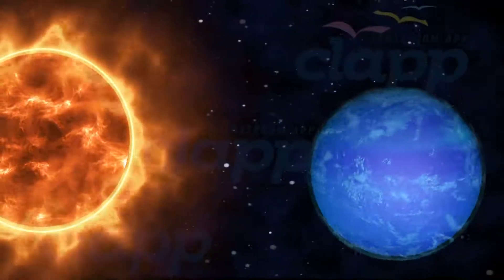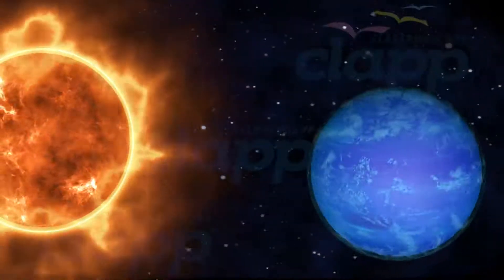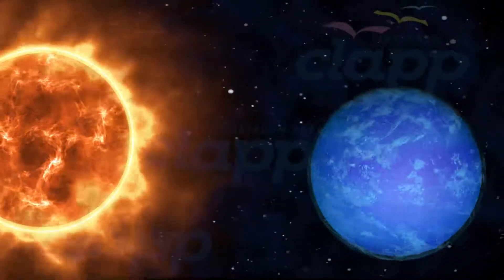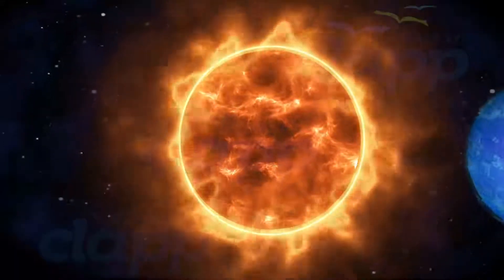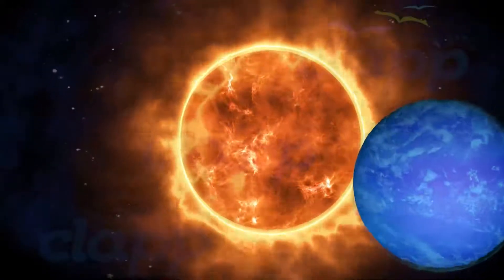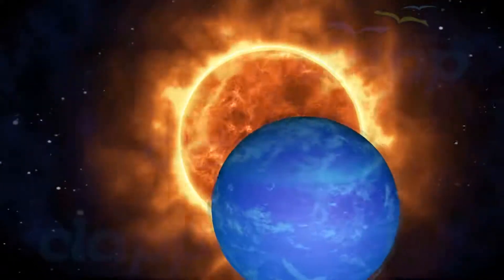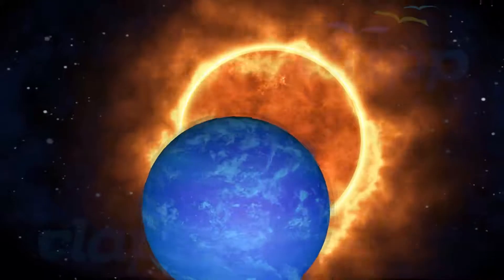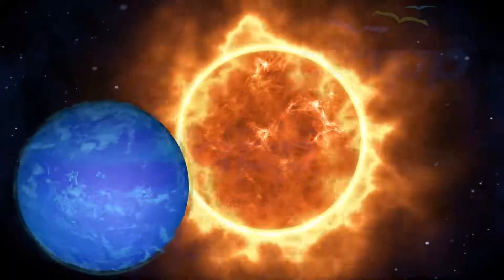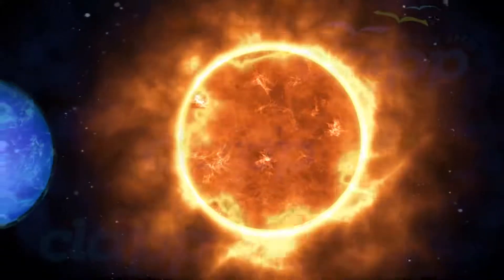Neptune is one of the ice giants. It is the fourth largest planet in the solar system with a diameter of 49,244 kilometers. Like Jupiter and Saturn, Neptune's atmosphere is composed primarily of hydrogen and helium, along with traces of hydrocarbons and possibly nitrogen, though it contains a higher proportion of ices such as water, ammonia, and methane. Similar to Uranus, its interior is primarily composed of ices and rock.